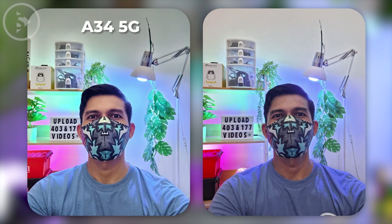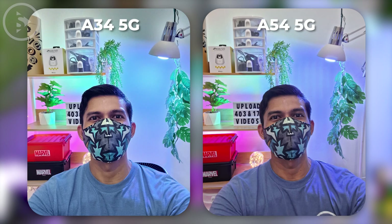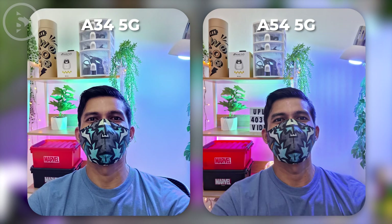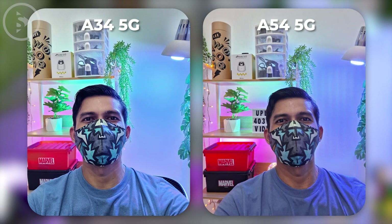For low light photos with the front camera, the photos look much more detailed in the photos of Samsung A34. However, it is very visible that the photos are too processed by software and tend to look too sharp and over-sharpened. And in some parts, it comes with a lot of noise. For A54 photo, it looks a little less detailed but the color seems more real and not too over-sharpened.